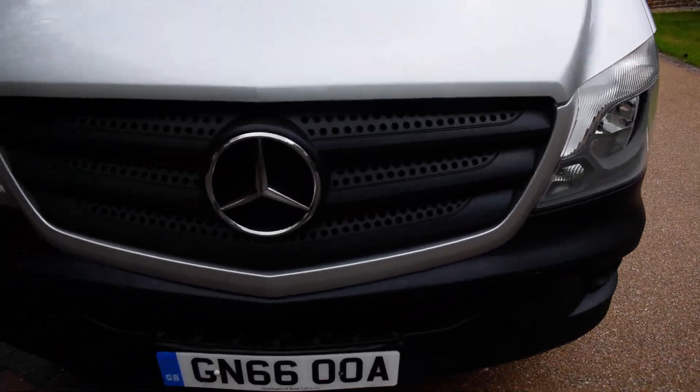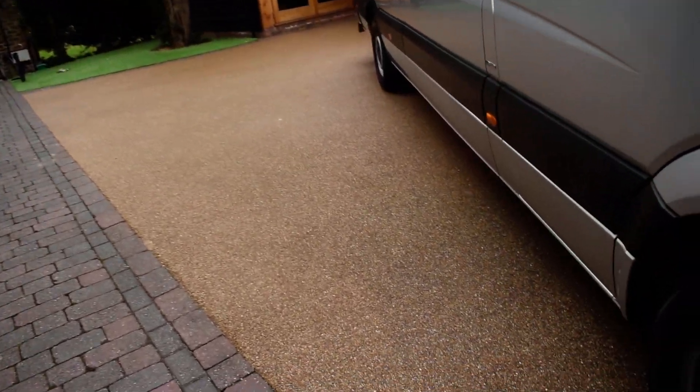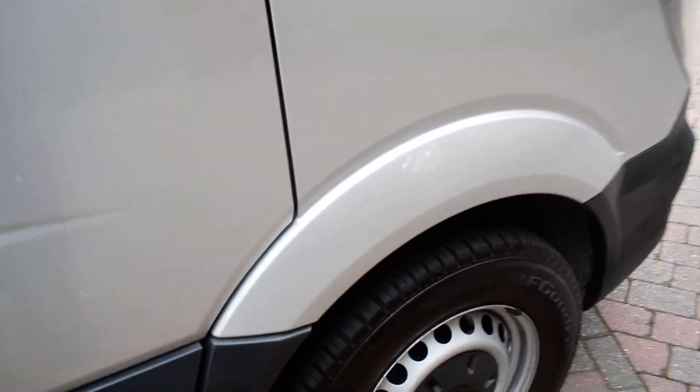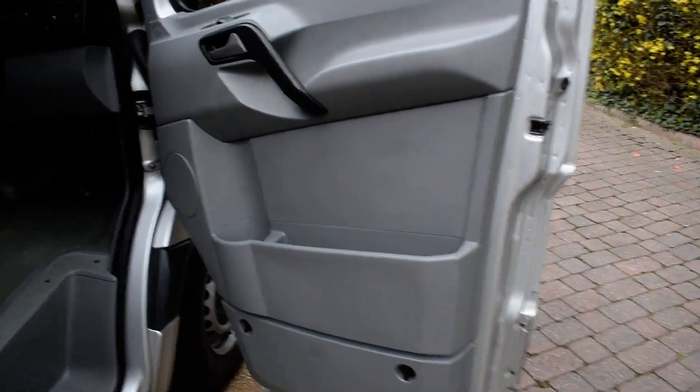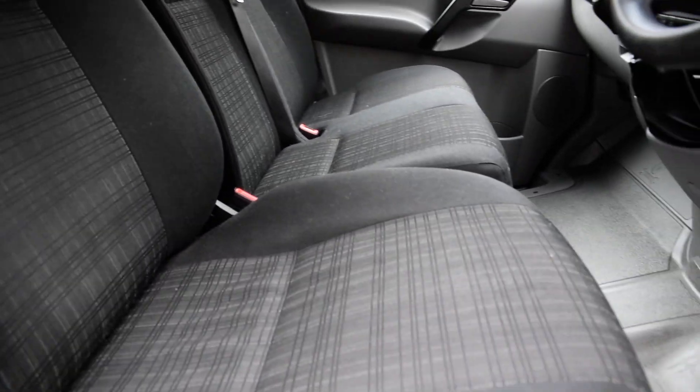I'm just going to take you round for a closer look. Here we have the offside front wheel which is all nice, and then we have the driver's door card — that's all nice — and then a view of the front seats from the offside. All the seats are in super condition; there's no bad rips, tears or burn holes to any of the seats.